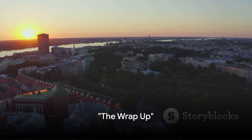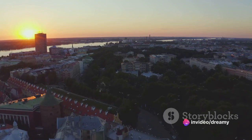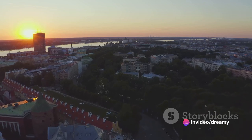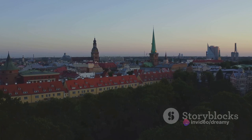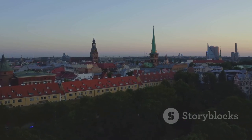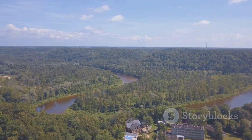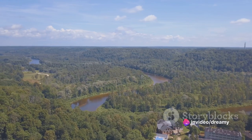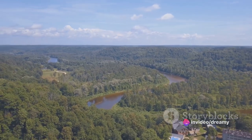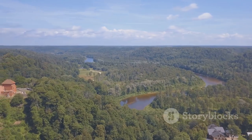Well folks, that's a wrap on our epic adventure through the hidden treasures of Latvia. From the Baltic brilliance of the coastline to the enigmatic Turaida Castle, we've journeyed through 10 of Latvia's most must-visit destinations of 2024. We've marveled at the majestic Rundāle Palace, a testament to Latvia's rich history, frolicked in nature's playground at Gauja National Park, and basked in the sun along the Riviera of the North, Jūrmala Beach.